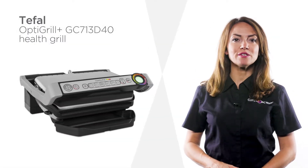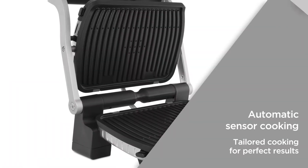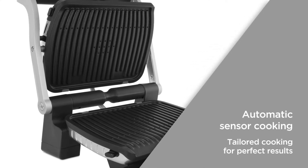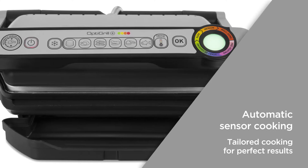This T-Fal grill is designed to make cooking as easy as possible, perfect for preparing a variety of foods. Automatic sensor cooking detects the number of items on the grill and determines their thickness in order to tailor the temperature and cooking time specifically to the food's needs. This results in perfectly cooked food every time.